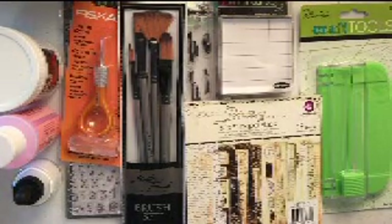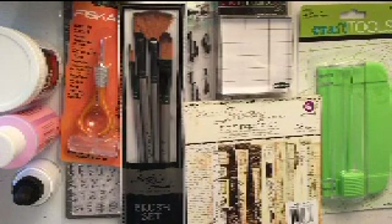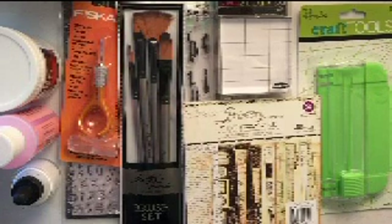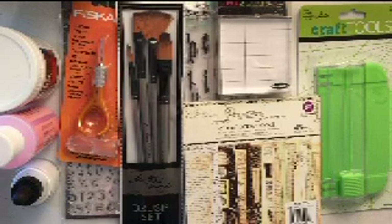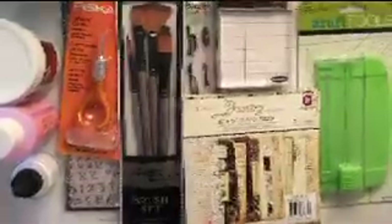Hi guys, welcome to a mini haul. I was at Hobby Lobby today and I picked up just a few things. I wouldn't call this a full haul video, but it was enough stuff — and some interesting, unique stuff — that I thought you guys might like seeing. I usually do my shopping at Joann's; they have a better selection of what I'm looking for, but my local Joann's doesn't, and I didn't feel like driving a long way today.